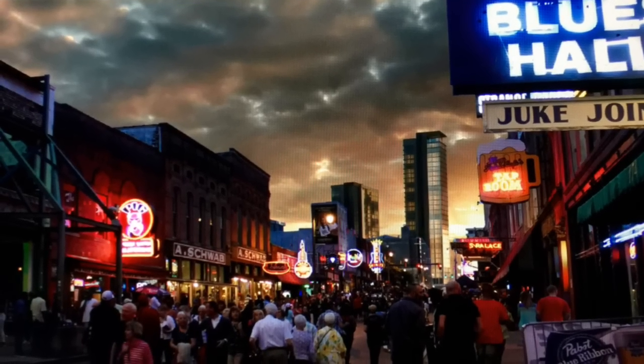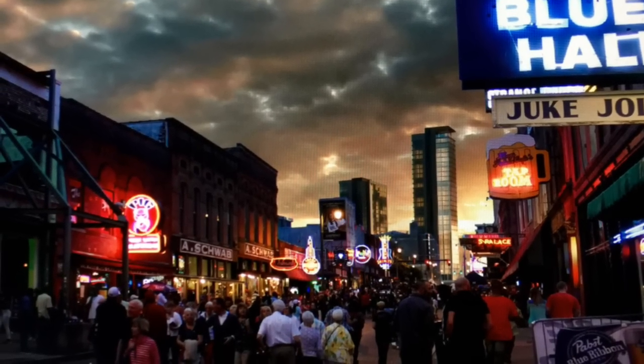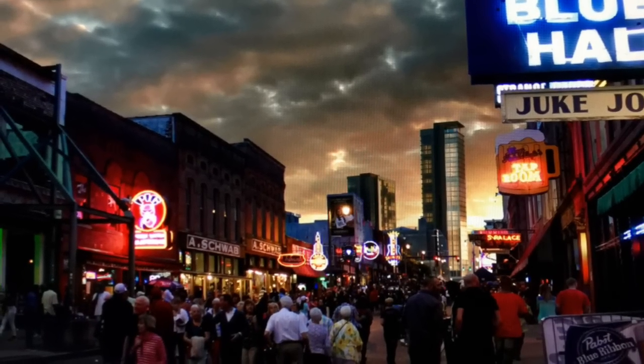A transformative project for Memphis — we call it a legacy project here for our firm. To be able to transform our skyline into the future is just tremendous.